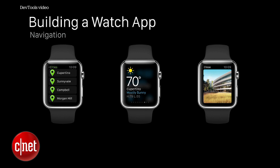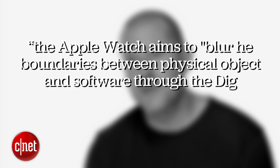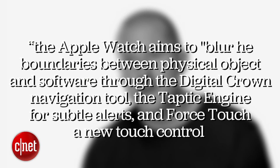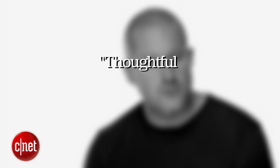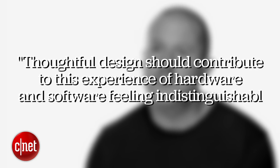In the developer notes, Apple says the Apple Watch aims to blur the boundaries between physical object and software through the Digital Crown navigation tool, the Taptic Engine for subtle alerts, and Force Touch — a new touch control system. Thoughtful design should contribute to this experience of hardware and software feeling indistinguishable. I have no idea who could have written that — I really can't put my finger on it.